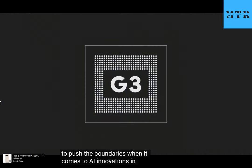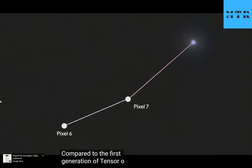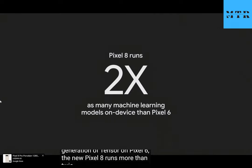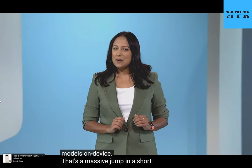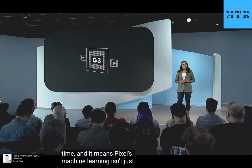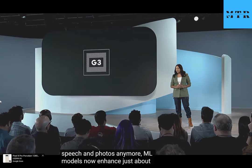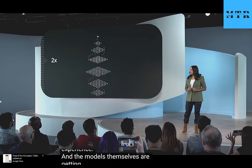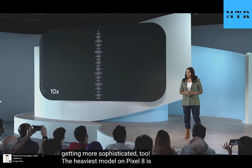Let's start with the growth of machine learning models in Pixel. Compared to the first generation of Tensor on Pixel 6, the new Pixel 8 runs more than twice as many machine learning models on device. That's a massive jump in a short time, and it means Pixel's machine learning isn't just for speech and photos anymore. ML models now enhance just about every aspect of Pixel's user experience, and the models themselves are getting more sophisticated too.